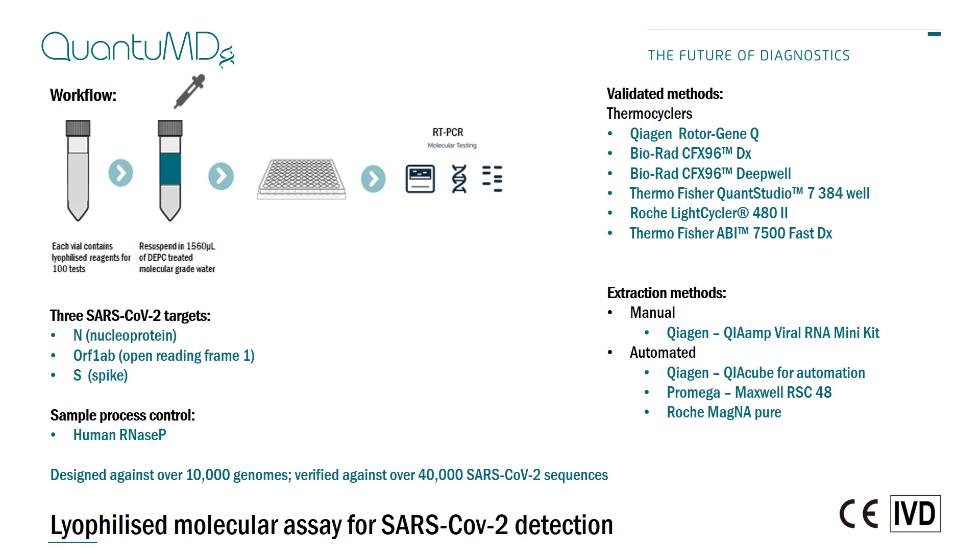The assay targets three loci in SARS-CoV-2: the N gene, ORF1, and S. The assay was designed in March based on the then 10,000 genomes that were available, but has since been verified on over 40,000 genomes. These three loci are predicted to give 100% coverage, and the three-loci design means the assay should be robust against any future genomic changes.